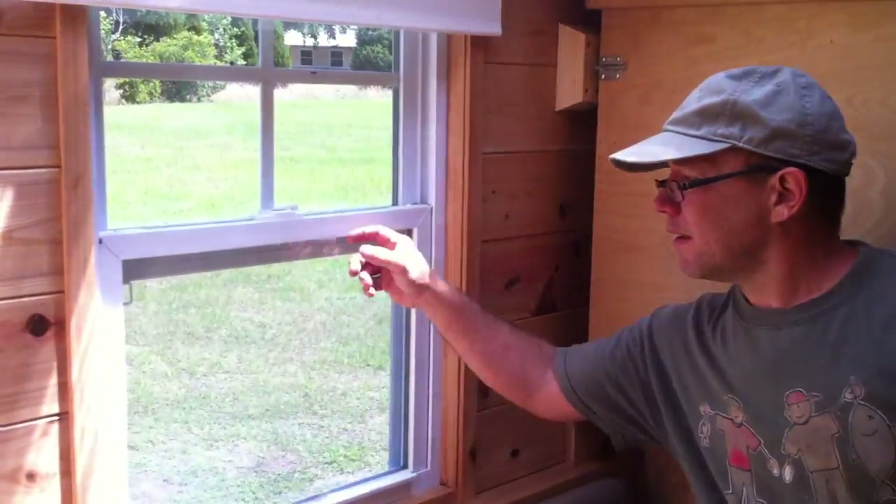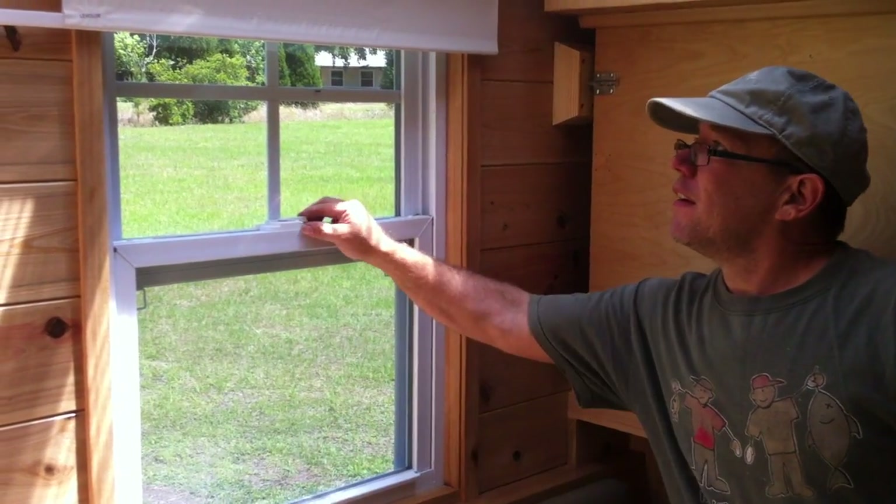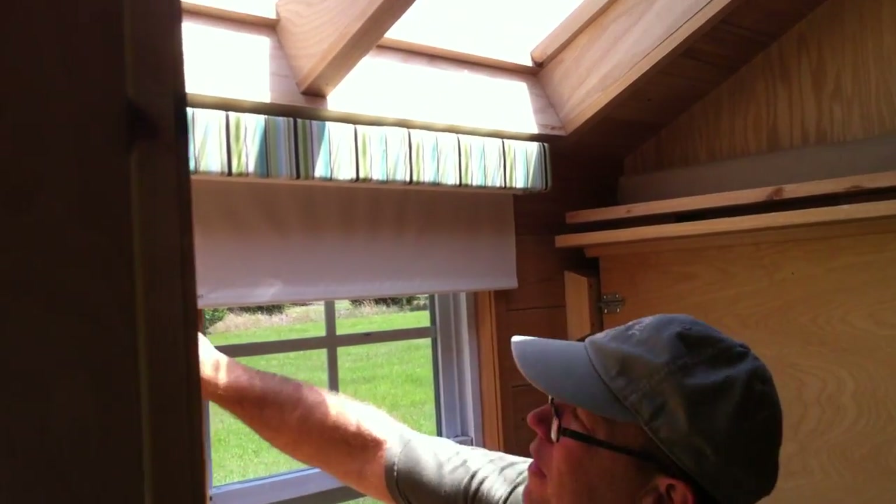Double pane insulated windows, very efficient. The window shades — it's just a cool place. Everybody asks how can I get so much in here? Well, there you have it — it's all in here. Have a good day. Camp Happy.